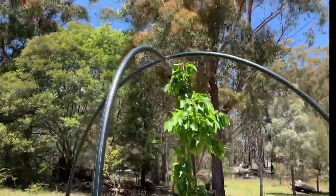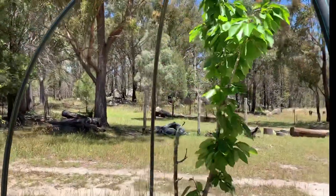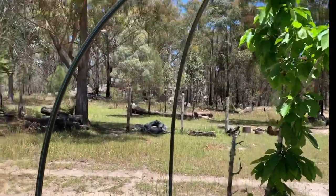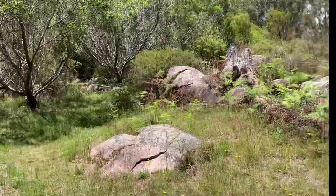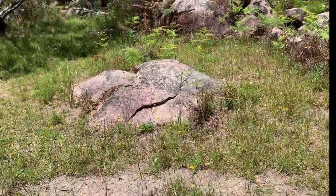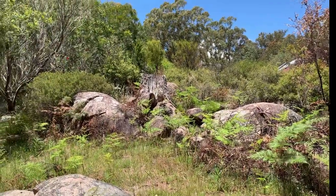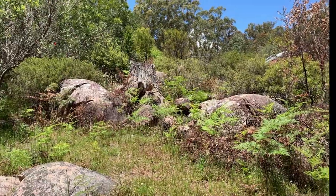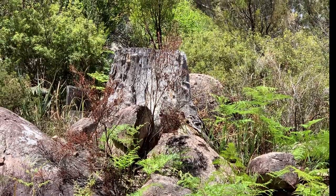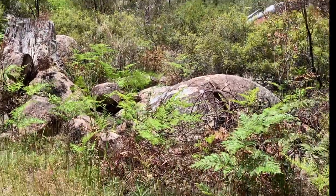I wonder if this is a watering system or just an arch - I'm going with arch. So you can see why it's called Bald Rock - all these rock formations are really cool. Wow, that tree must have been growing right in the middle of those rocks - holy cow. It amazes me how trees can just grow almost anywhere.